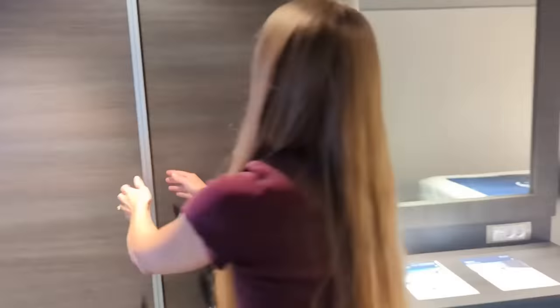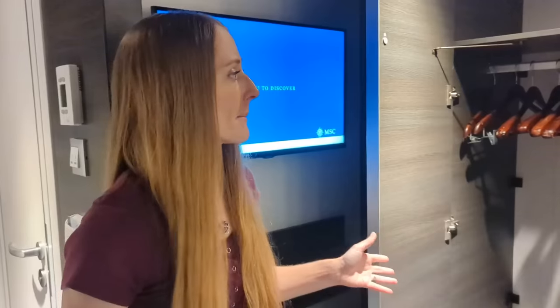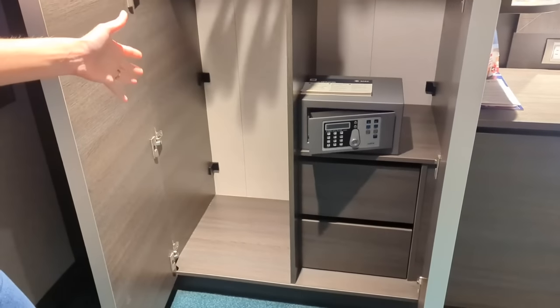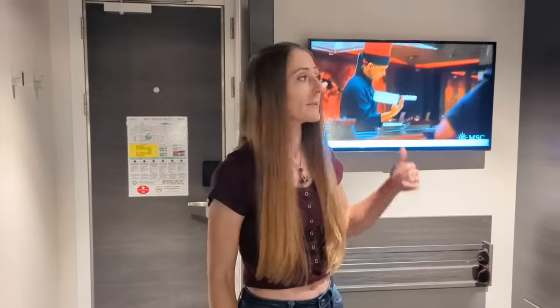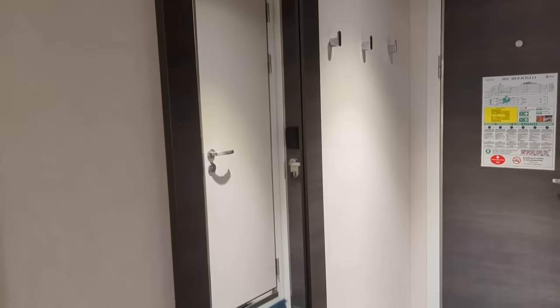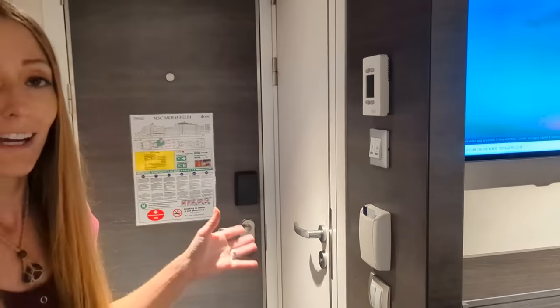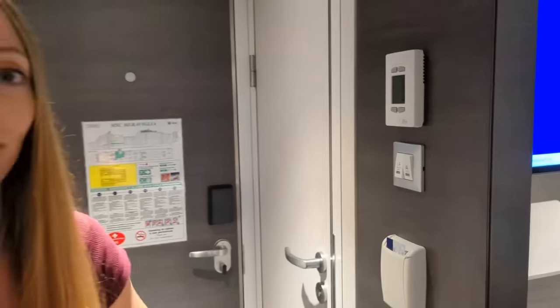Next to the desk is the closet. This stateroom probably has the least amount of storage out of any stateroom we've ever stayed in on a cruise ship, but it does have about eight hangers, a couple of drawers down below, and a safe that is a little smaller than we're used to. You can also fit a couple of suitcases underneath the bed. Behind us is the TV, which is a good size, and to the right is a full-length mirror. Outside the bathroom, there is a key card holder — a room key must be in it for your lights and air conditioning to work — and a couple of buttons to communicate with your steward, including a do-not-disturb button.